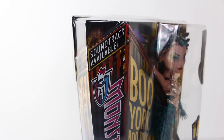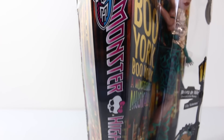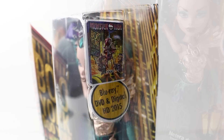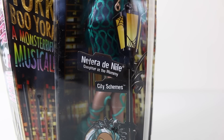Starting in the top left hand corner, it says soundtrack available. Just under that we have the Monster High logo and it also says Monster High. On the opposite side we have a high rise building and it says Boo York, Boo York, a monsterific musical. In the upper right hand corner we have the Boo York musical coming out on Blu-ray, DVD and digital HD later in 2015. Going up the right hand side of the box we have a street lamp and some street signs — one says Nefra Denial, Daughter of the Mummy, and the other one says City Schemes.